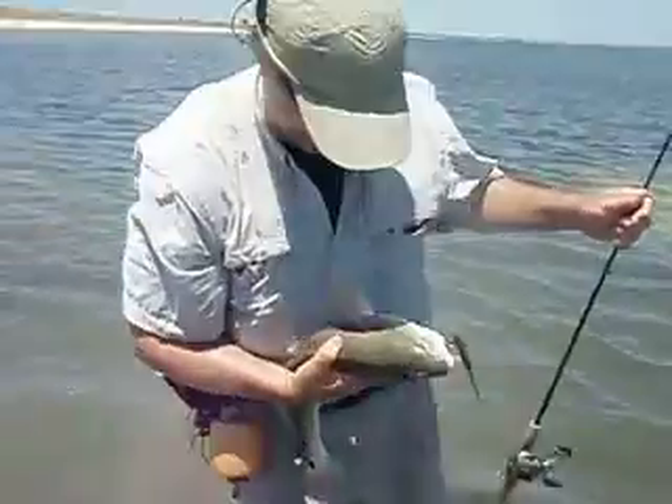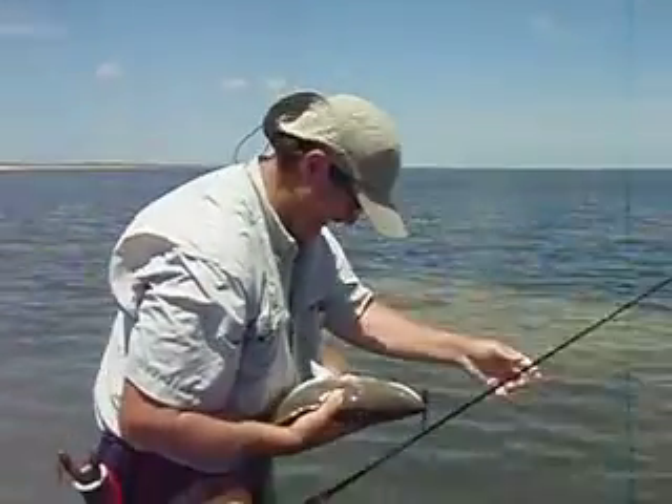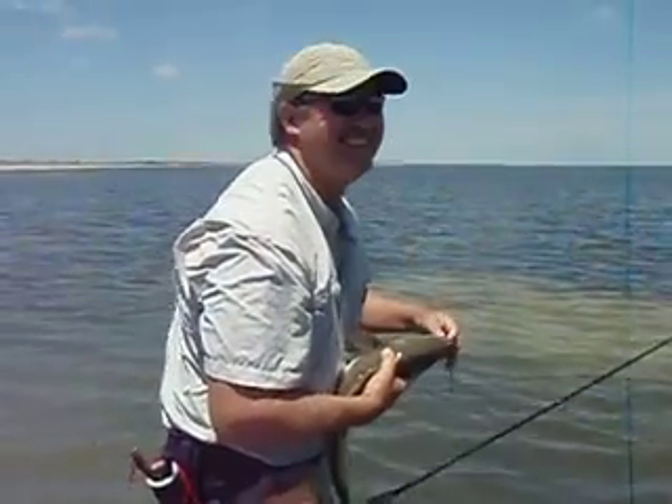I don't believe it. That's awesome. Congratulations, sir. Nice job. That is awesome. Light tackle that? That is awesome. Thank you.